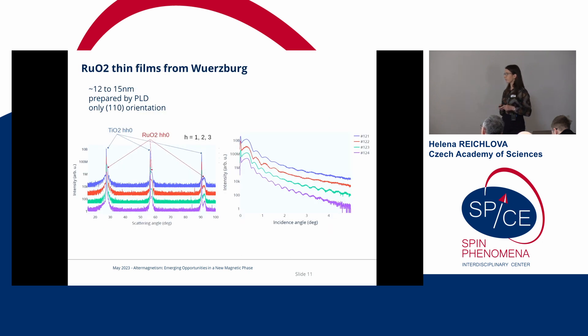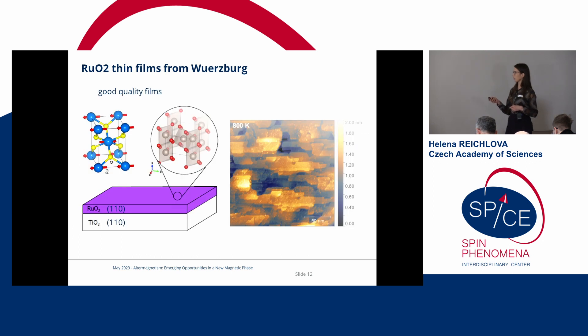We said let's look at this in more detail with our own samples. We have samples from Simon Moser from Würzburg, prepared by pulsed laser deposition. They show good crystalline quality, are approximately 12 to 15 nanometers thin, and we follow the work of Feng by focusing only on the [110] orientation to see if we can confirm the anomalous Hall effect and perhaps observe more saturation. The films were grown in the [110] orientation on titanium dioxide substrates, show good roughness, and this means the spins are basically in the [001] plane — in the sample plane.